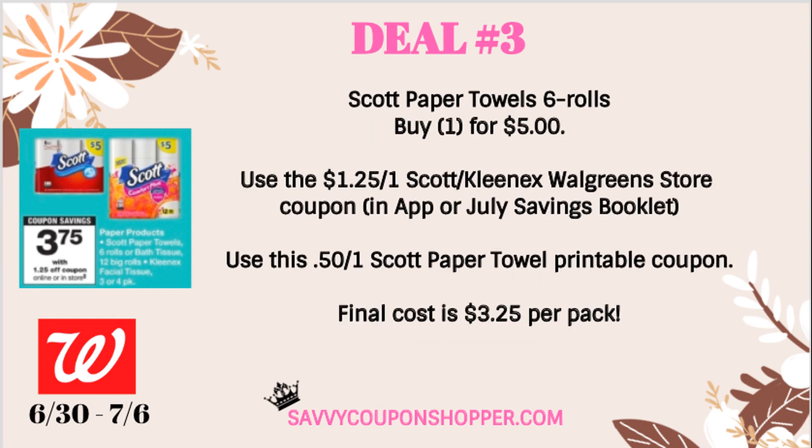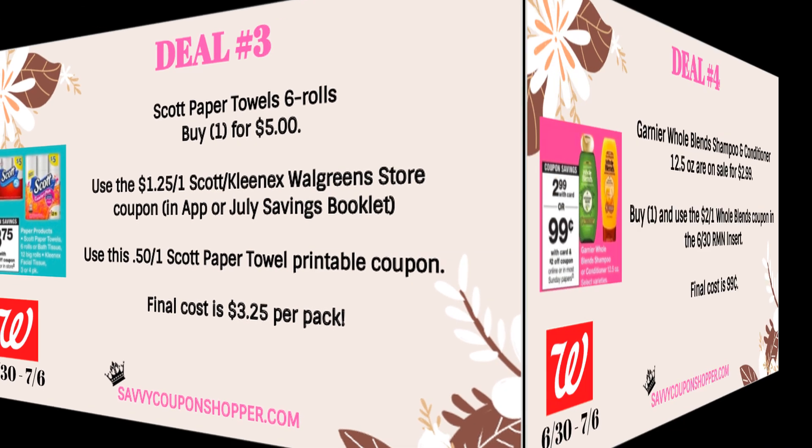We have a similar deal on the Scott Paper Towels 6-roll, also priced at $5. Use the $1.25 Walgreens Savings Booklet coupon along with a 50-cent printable coupon, and just like the toilet paper, you can grab these for $3.25 per pack.